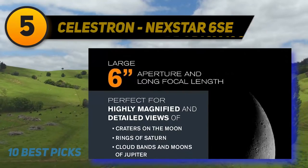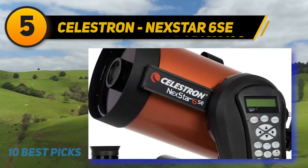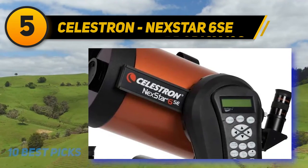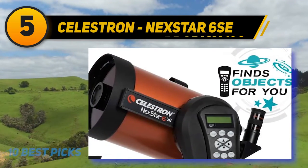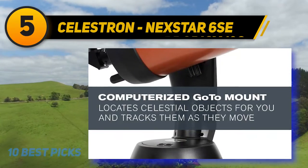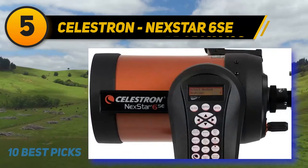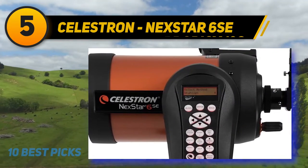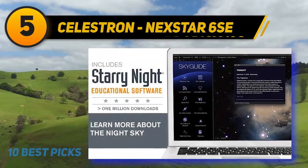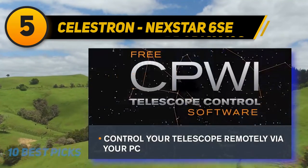At number five is the Celestron NexStar 6SE. Back in the 1970s, Celestron designed a compact, user-friendly compound telescope credited for bringing astronomy to backyards across America. Their NexStar 6SE beefs up that legendary optical technology with an on-board star-tracking computer system. The 6SE's 152mm primary mirror captures light while the massive 1,500mm focal length creates bright images. The GoTo computer locates and tracks some 40,000 celestial bodies, and SkyAlign tech will have your telescope ready for stargazing with a few taps of the keypad.